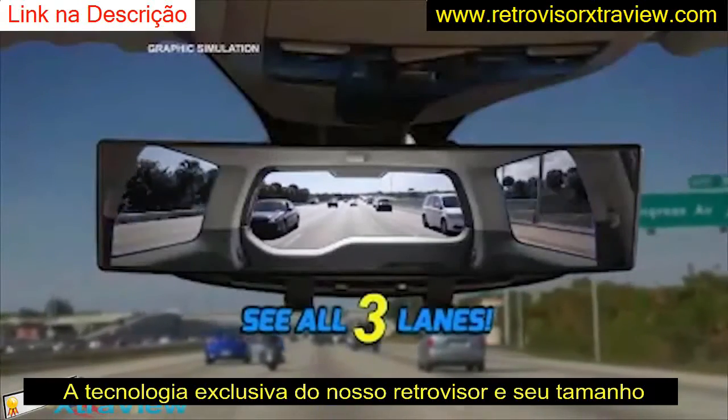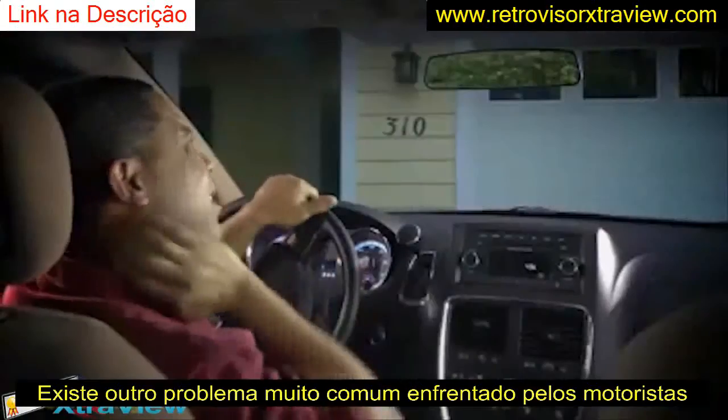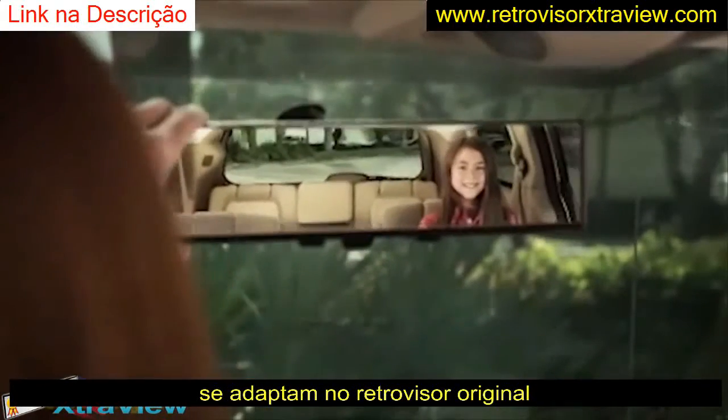With ExtraView, you can see the entire three-lane highway behind you without turning around. Before, after. The difference is ordinary mirrors make you twist your neck to check and recheck, but ExtraView lets you see it all without changing your position.